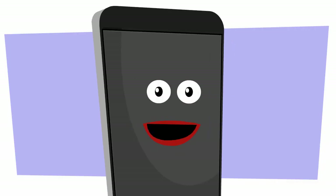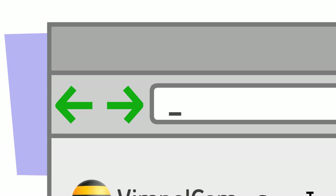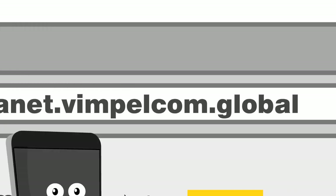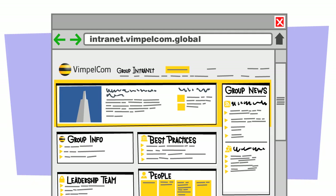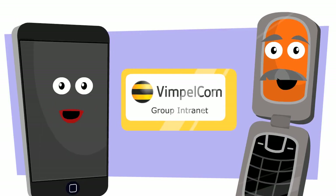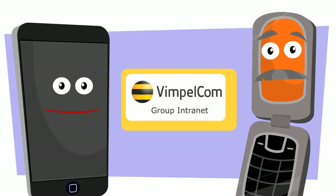Where can I find the group Intranet Site? Just type intranet.vimple.com.global into your browser. And that's it? Yep. To get started, all you have to do is register. Okay, I'll do that. Welcome to the group Intranet Site. Thank you.